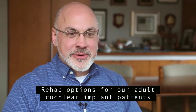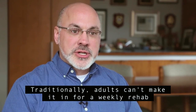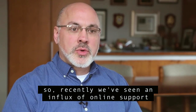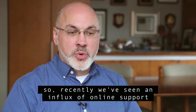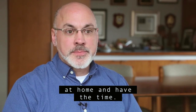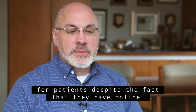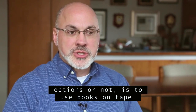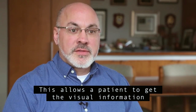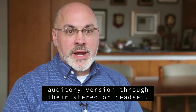Rehab options for our adult cochlear implant patients have improved over the past couple of years. Traditionally, adults can't make it in for a weekly rehab session because of work and family commitments, so recently we've seen an influx of online support where patients can do their training at night when they're at home and have the time. One thing that we will traditionally recommend for patients, despite whether they have online options or not, is to use books on tape. This allows a patient to get the visual information from reading the book while listening to the auditory version through their stereo or headset.